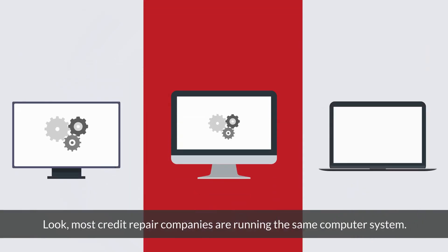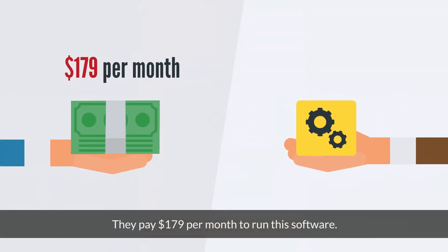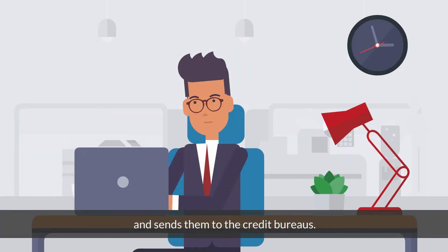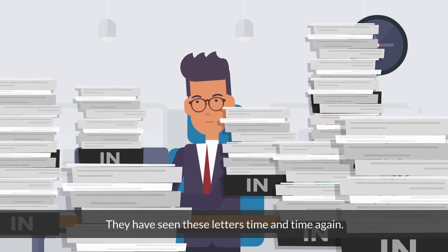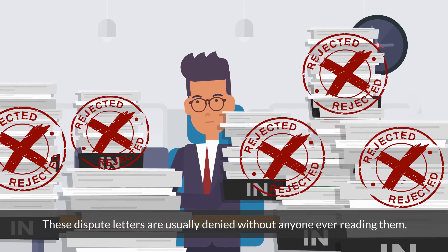Look, most credit repair companies are running the same computer system. They pay $179 per month to run this software. This software generates the same generic letters of dispute and sends them to the credit bureaus. They've seen these letters time and time again. These dispute letters are usually denied without anyone ever reading them.